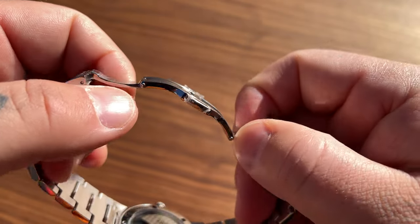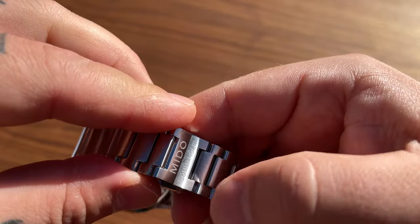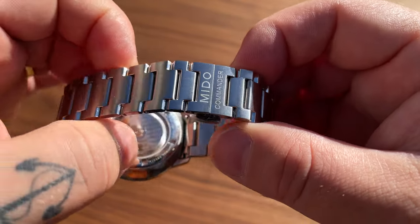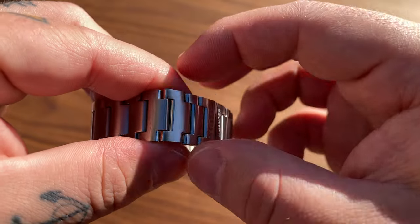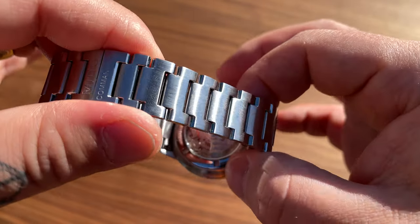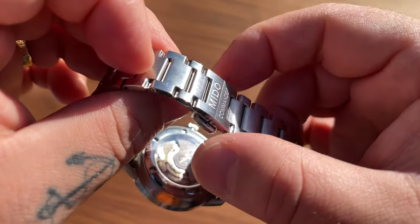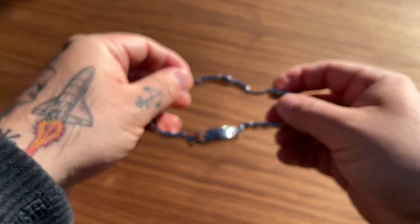Three-fold clasp - nothing special - but I really like how it integrates into the bracelet. It looks seamless, it looks classy, it looks good, and it feels good on the wrist as well.